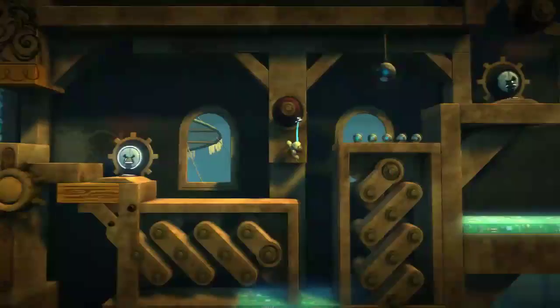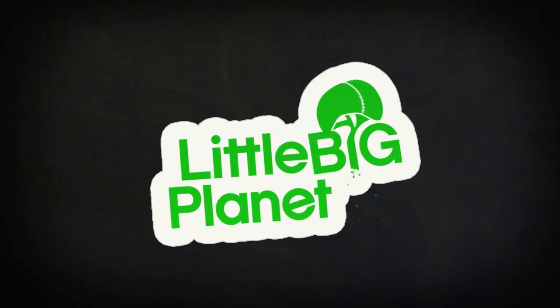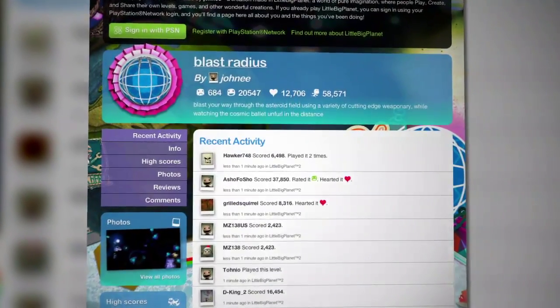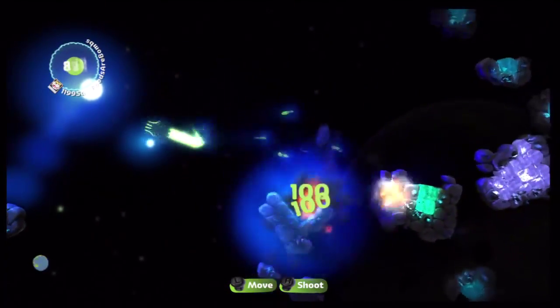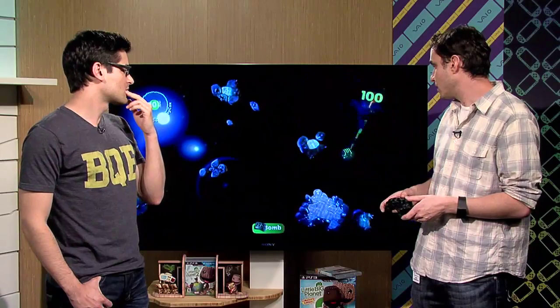One thing I got a little fatigued with is playing platformer after platformer after platformer, and the level creation tools have really changed to eliminate that. What we have here is a level created by one of the designers — he was actually just a gamer in LittleBigPlanet 1. This is Blast Radius, made by Johnny, and it's a twin-stick shooter. If you've ever played Super Stardust, it controls just like that — you don't even see Sackboy. It's most fun when played cooperatively with up to four players, and it's challenging and fun.